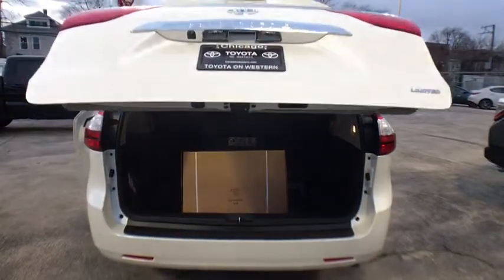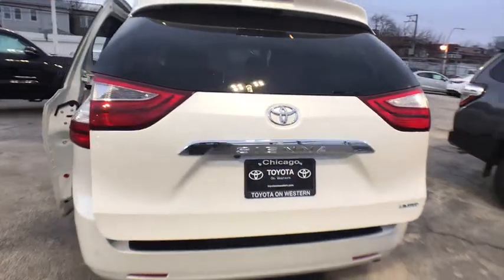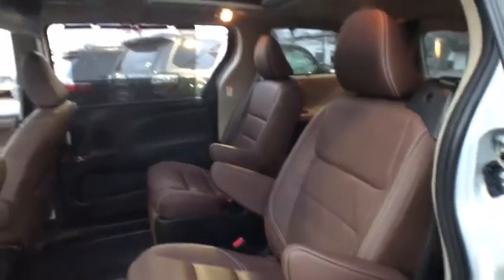Steering wheel audio controls, backup camera, power passenger seat, power liftgate, navigation system, traction control, lane departure warning, stability control, anti-lock braking system, keyless entry.